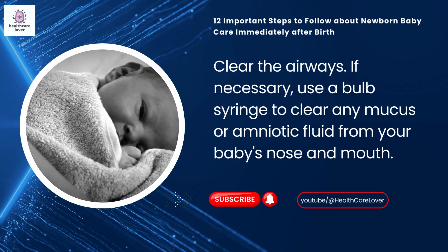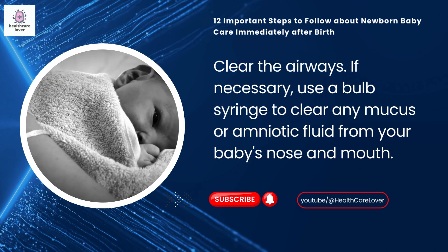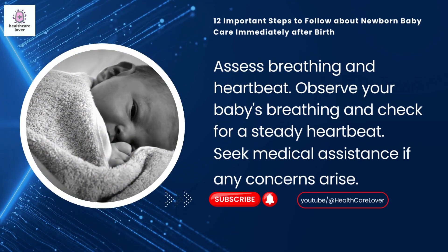Clear the airways: if necessary, use a bulb syringe to clear any mucus or amniotic fluid from your baby's nose and mouth. Assess breathing and heartbeat.